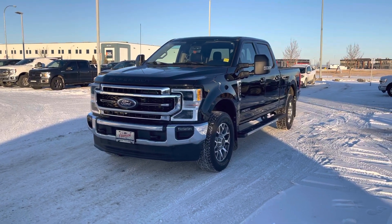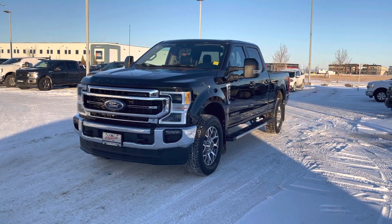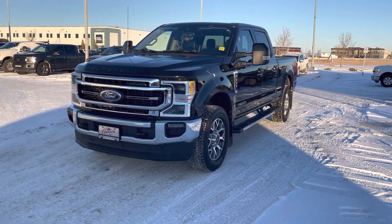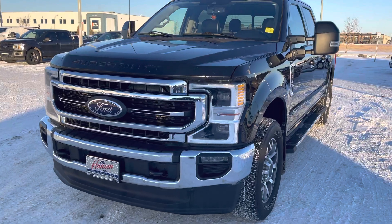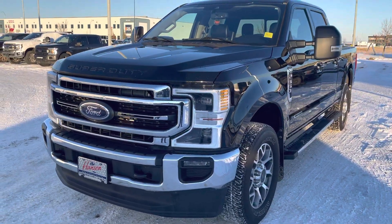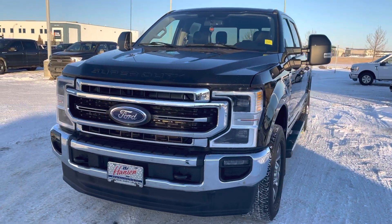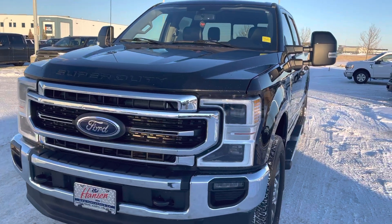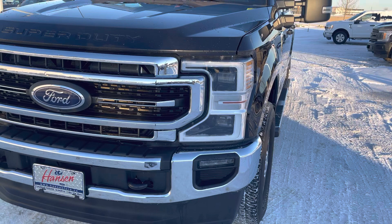Hey everyone, take a look at this beautiful black 2021 Ford F350 Lariat Ultimate — this one has all kinds of option upgrades. Under the hood is the 6.7-liter Power Stroke diesel mated to a 10-speed automatic transmission. That engine has 1,050 foot-pounds of torque — tons of power for anything you could want to do with it.